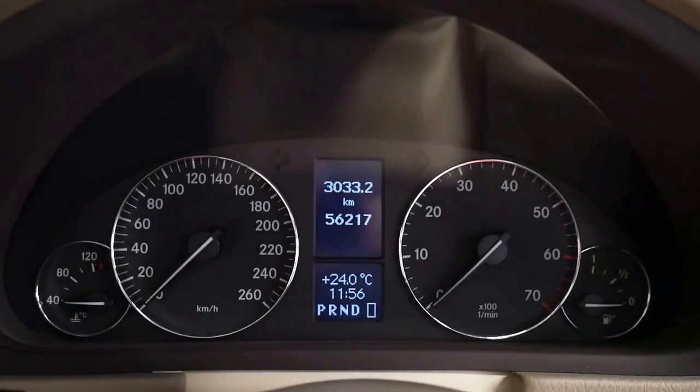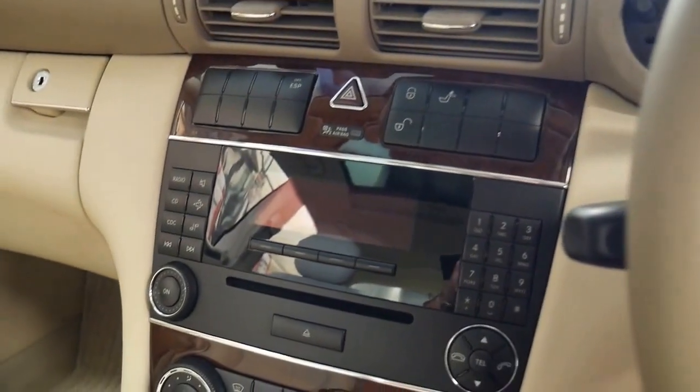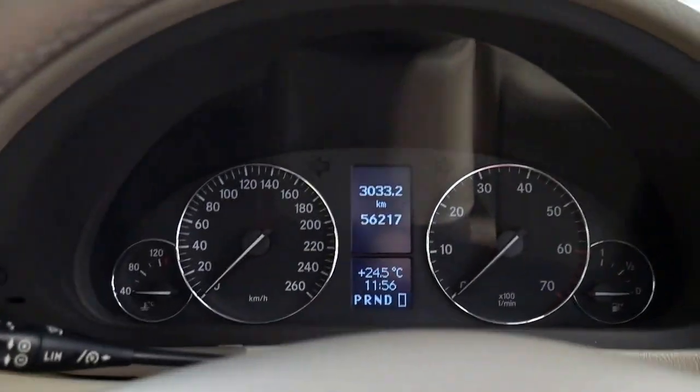It's got a very good service history. As you can see, 56,217 kilometres. The last service was done at a Mercedes-Benz dealership at 54,000 kilometres. It's got two remote keys. Being an update, it really is a much better car.